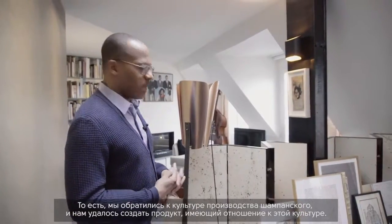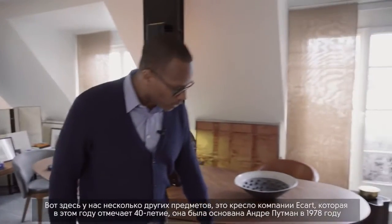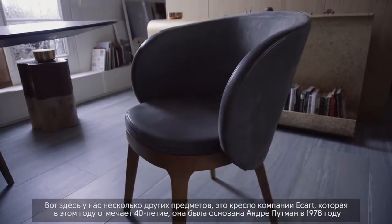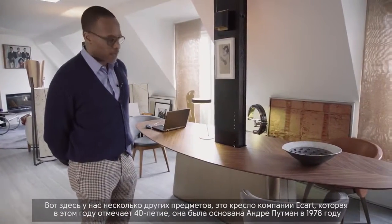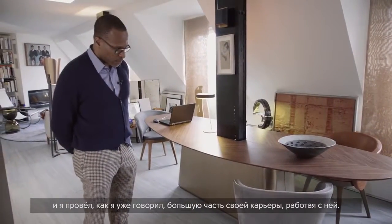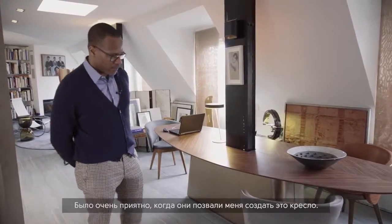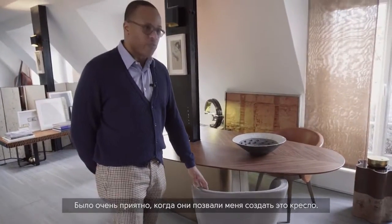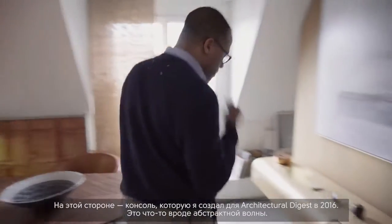This chair design is called 'Glenelle' and it's sold by a company called Écart, which is celebrating its 40th anniversary this year. Écart was founded by André Putman back in 1978, and I spent a good portion of my career working with her. So when Écart invited me to design and edit this chair, I thought it was very fitting.